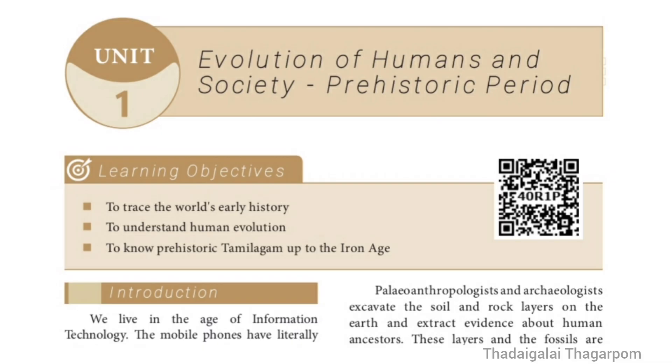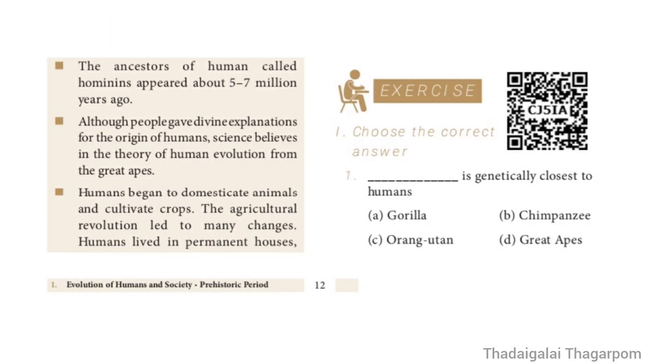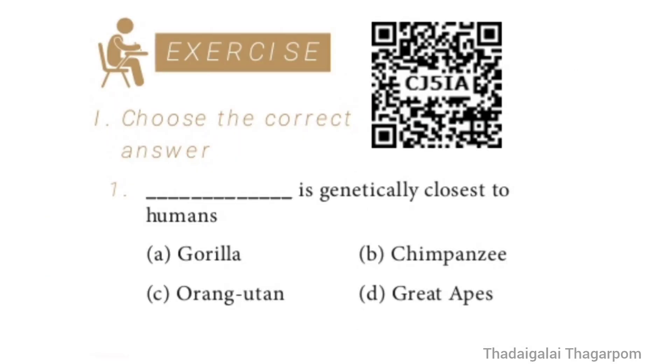9th Standard Social, History, Unit 1: Evolution of Humans and Society, Prehistoric Period. Book Back Exercise 1 — Choose the correct answer.